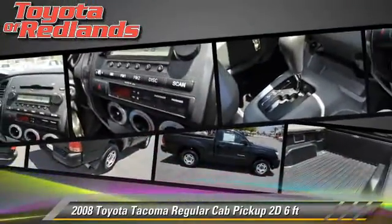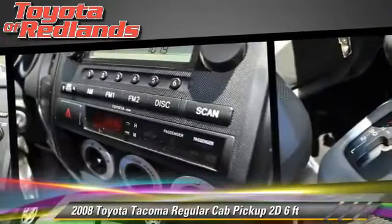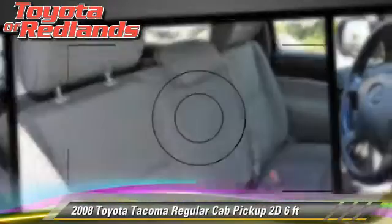Safety features include dual front airbags and four-wheel ABS. Comfort and convenience features include telescoping wheel and power steering.